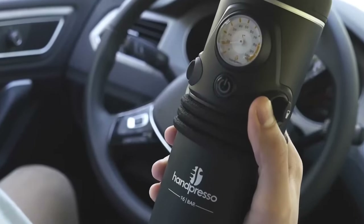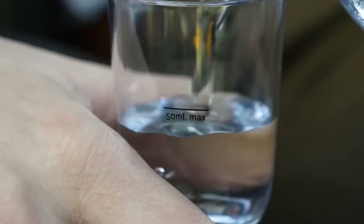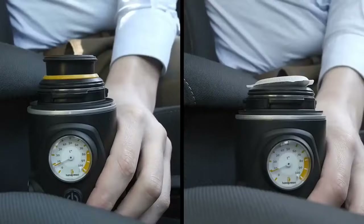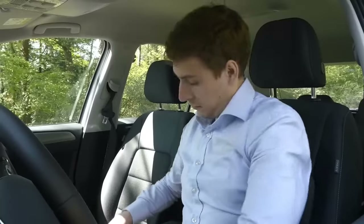The Anpresso Auto Capsule fits perfectly into your car. It plugs into a 12-24V socket and can be placed in the cup holder. Reliable, intuitive, and maneuverable, with proper digital control, it makes the perfect espresso in two and a half minutes. Now you can enjoy hot coffee even when you are far from civilization.